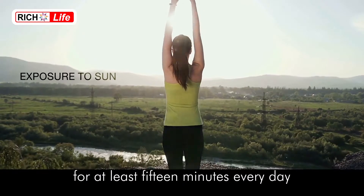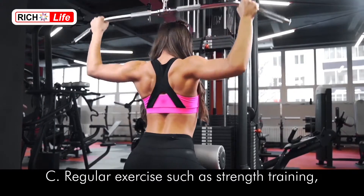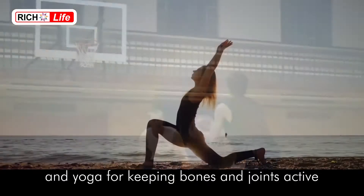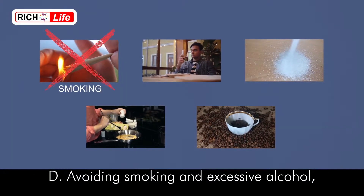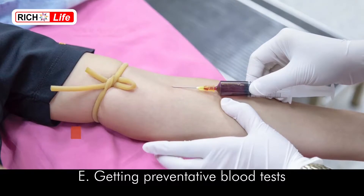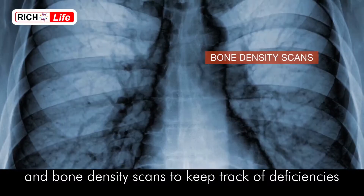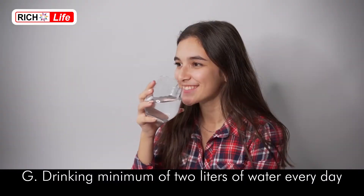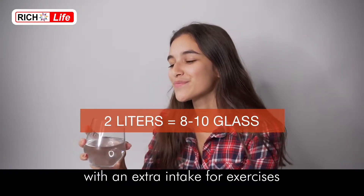Direct exposure to the sun for at least 15 minutes every day for vitamin D absorption; regular exercise such as strength training, jogging, aerobics, dance, sports, and yoga for keeping bones and joints active; avoiding smoking and excessive alcohol, sugar, salt, and caffeine as they are bone enemies; getting preventative blood tests and bone density scans to track deficiencies; taking regular medication and supplements if prescribed by the doctor; and drinking a minimum of 2 liters of water every day with extra intake during exercise.